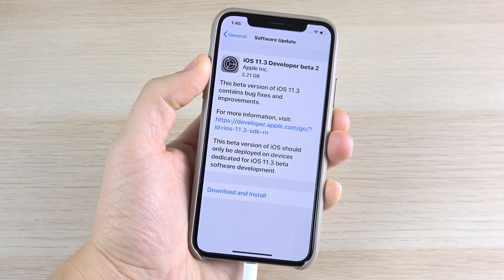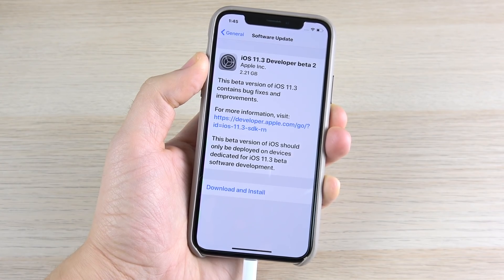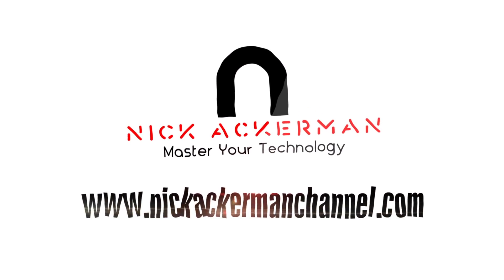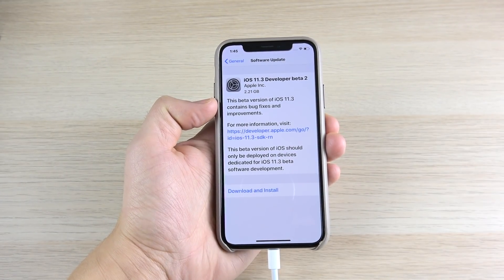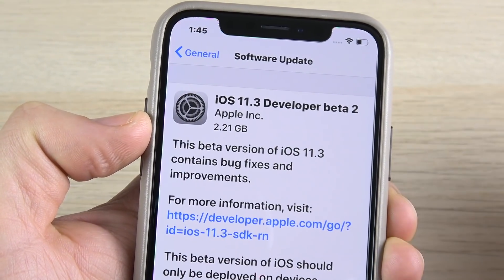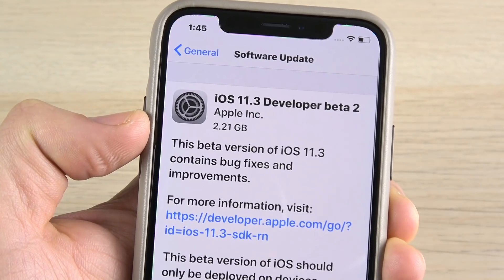iOS 11.3 developer beta 2 has been released. Let's find out what's new in this video. What is up guys, Nick here helping you to master your technology, and iOS 11.3 developer beta 2 has been released. 11.3 developer beta 1 was released shortly after 11.2.5, but today we have the second beta.